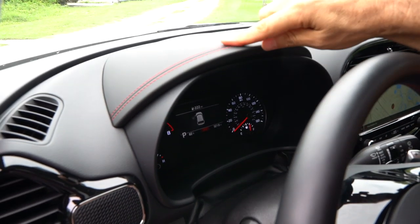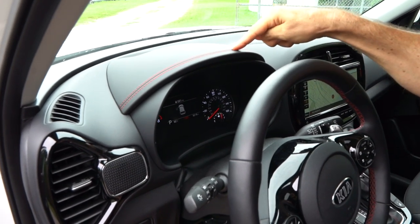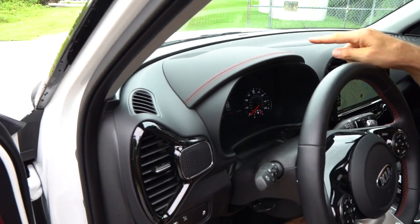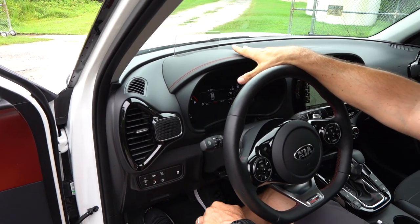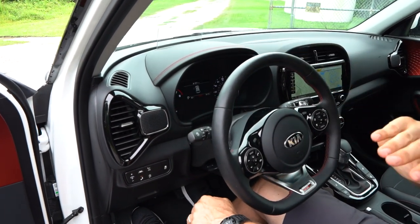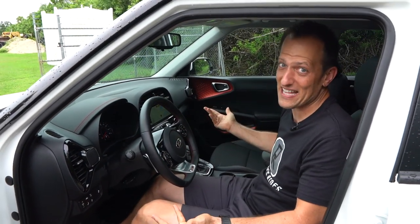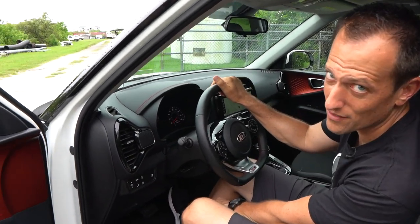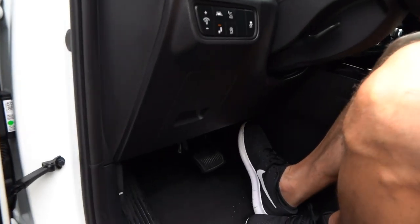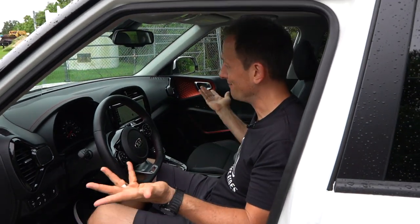On top of the dash, above the gauge cluster, I like the hood with the red stitching. I press a button and it's got an actual heads-up display — the screen pops up. This thing has lane keep assist, blind spot monitoring, and all the technology to keep you safe. At the end of the day: turbocharged power. One area I'm going to zonk is I wish they would have given us aluminum pedals — it would have been a nice touch to have an aluminum brake pedal and gas pedal for the GT Line.